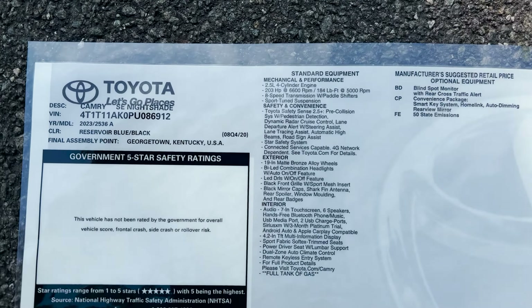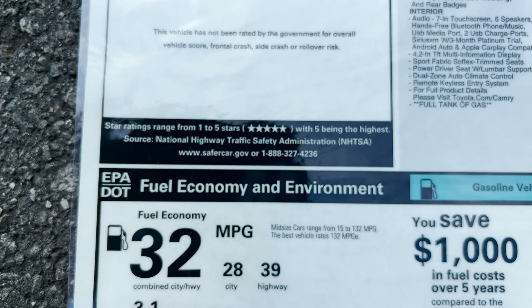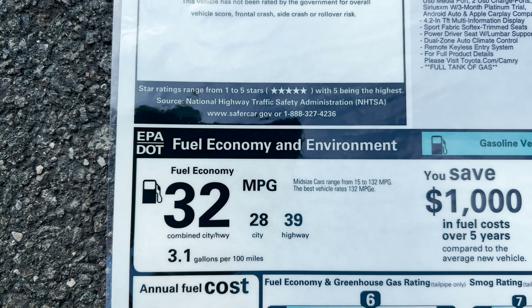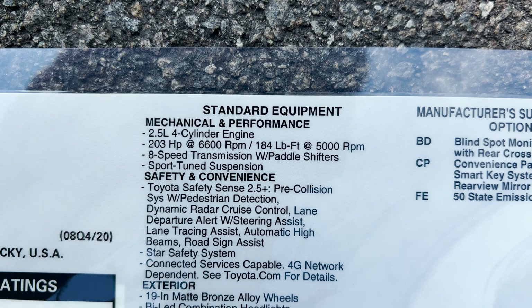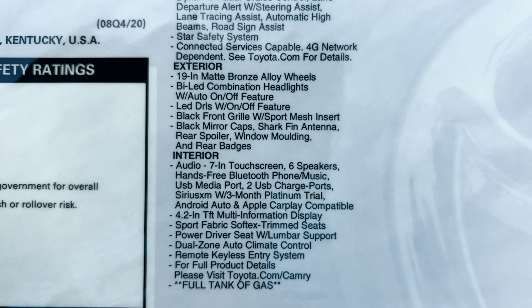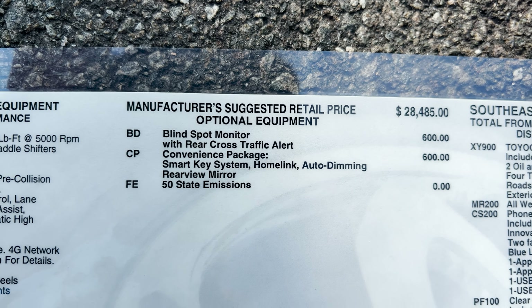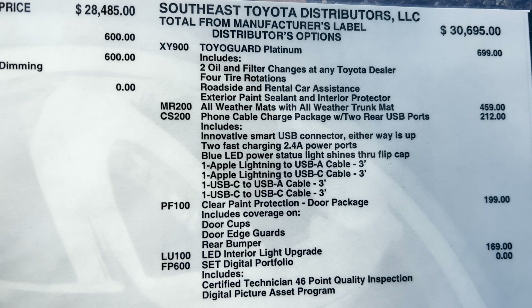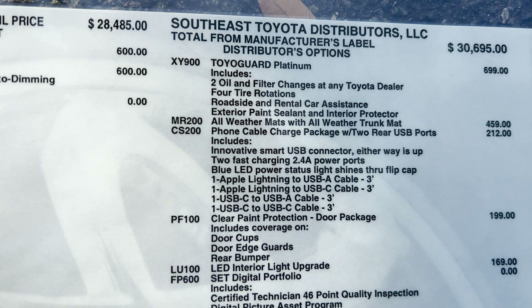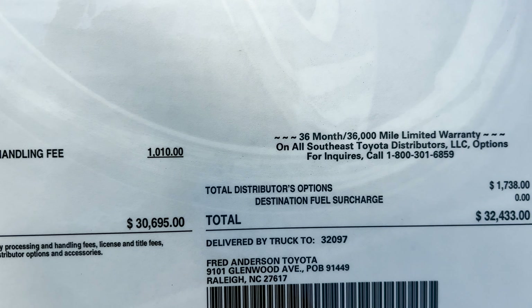Here's our window sticker. SE Nightshade, front wheel drive, made in Georgetown, Kentucky — Reservoir Blue. This one averages 32 MPG, up to 39 on the highway. The base price is $28,485. Options include blind spot monitor, rear cross-traffic alert, the convenience/smart key package with HomeLink and auto-dimming rearview mirror at $600 each. With delivery and regional assembly options, this one comes in at $32,433.